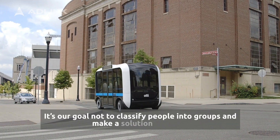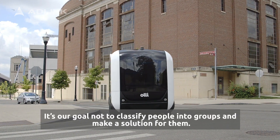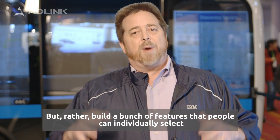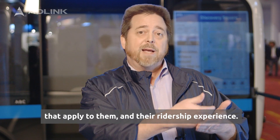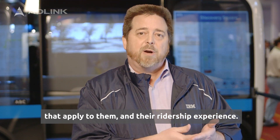It's our goal not to classify people into groups and make a solution for them, but rather to build a bunch of features that people can individually select that apply to them and their ridership experience.